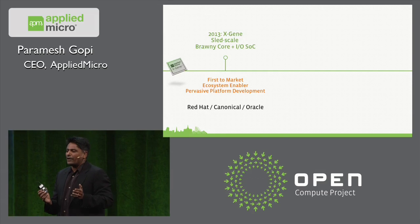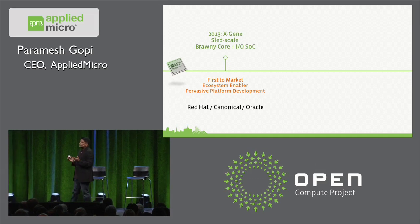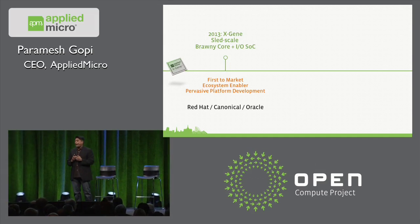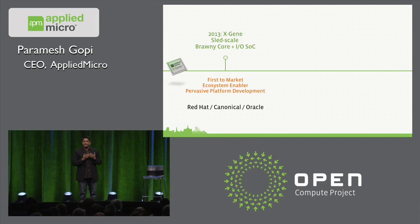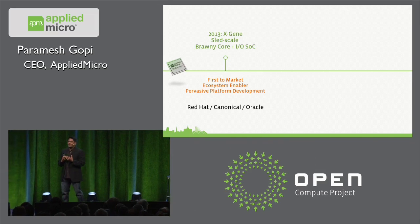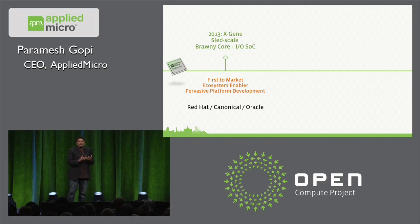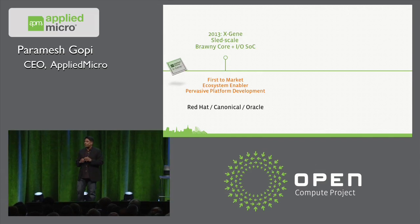We've taken a category from concept to reality. In the last six months, we've got Red Hat, Canonical, and Oracle for Java announcing full support for X-Gene on the ecosystem front. This shows that we've taken a really bold 18-month step ahead to look at how we scale X-Gene going forward.